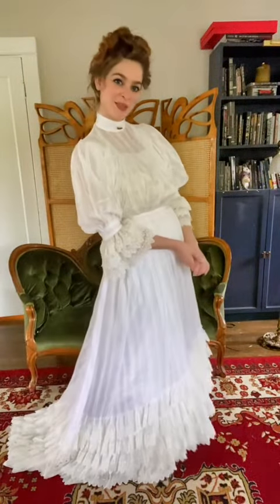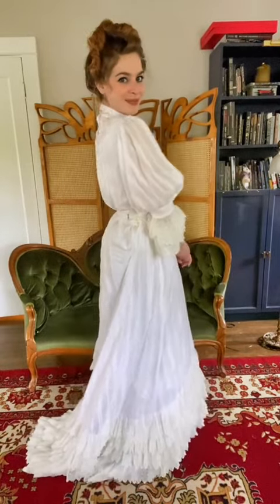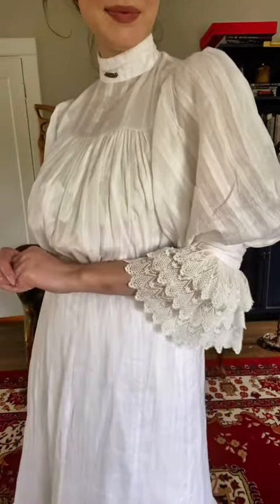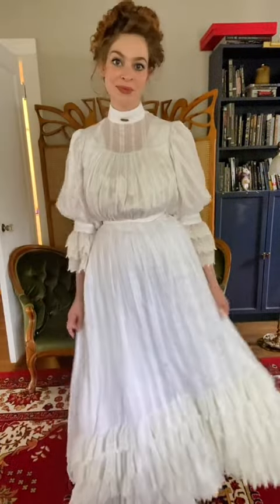1905 has a much softer and more romantic feel to it. Rather than super exaggerated volume in odd places like the previous two decades, this period in fashion focuses on highlighting the feminine silhouette, with large hips, a small waist, and a full bust being the fashion.